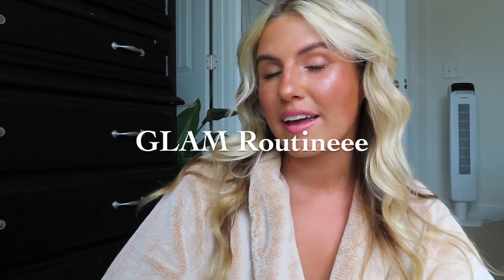Hi everyone! Welcome back to my channel. If you are new here, my name is Maddie and today I'm going to be showing you guys how I got this makeup look. I usually don't wear this much makeup. This is going to be a full face glam routine, but if you are interested in seeing how I achieved this look, keep watching. I will be linking all of the products that I use in the description.